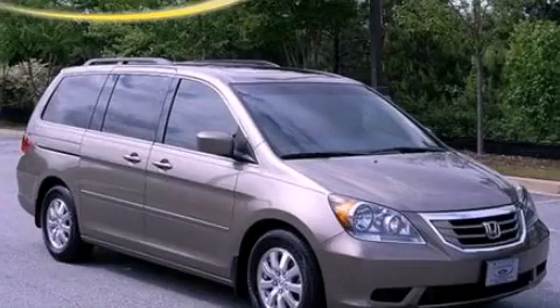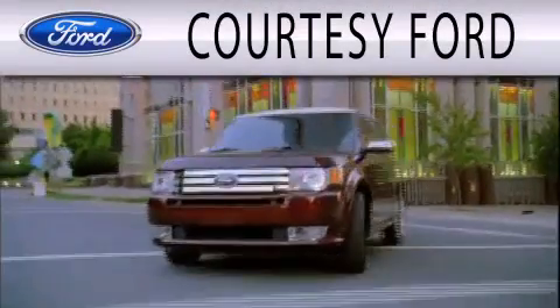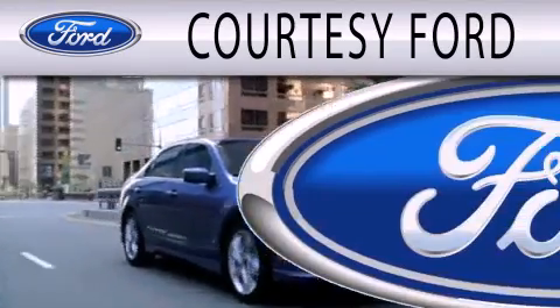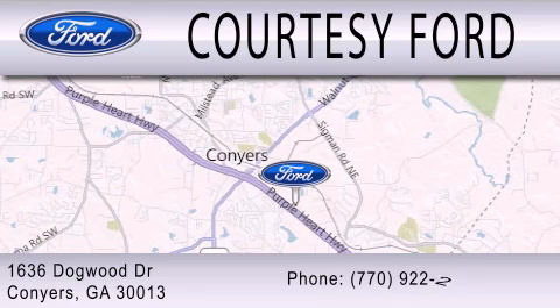Call or visit us right now and arrange your test drive today. Courtesy Ford is dedicated to doing everything possible to ensure that the experience you have selecting your next vehicle is as pleasant as possible. We're located at 1636 Dogwood Drive in Conyers.